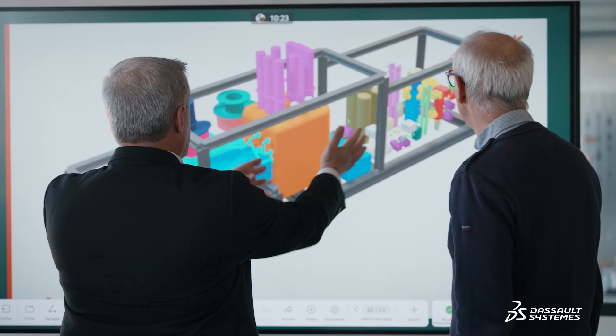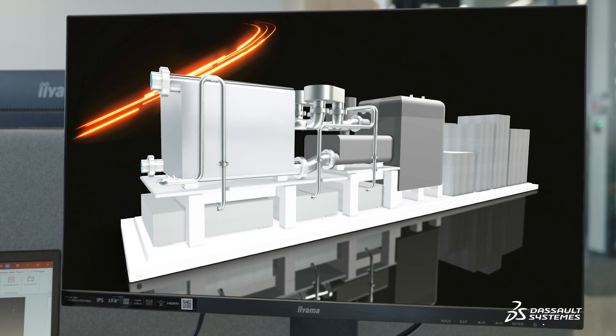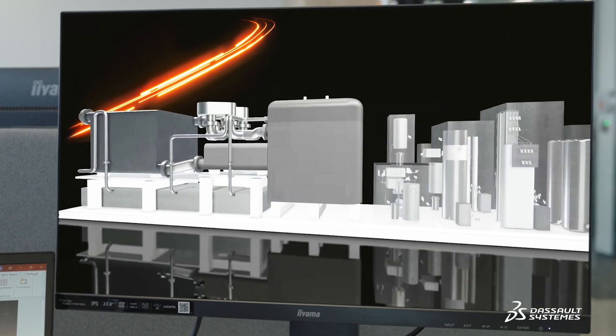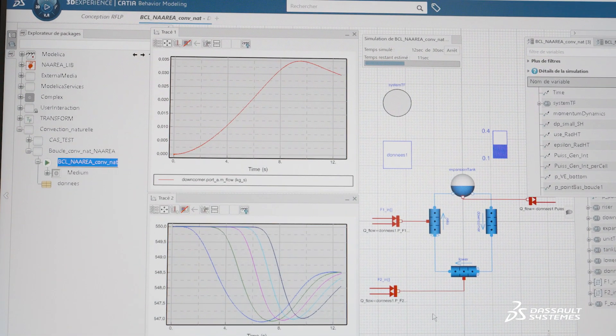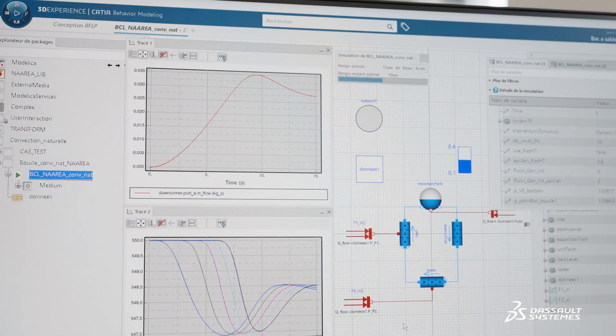Narea is a young French company that develops fourth-generation micro-nuclear generators — molten salts, fast neutrons — to produce electricity and heat from nuclear waste. It's an extremely ambitious project. We want to do it quickly without losing any information, while ensuring a high level of traceability and safety.